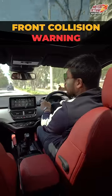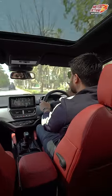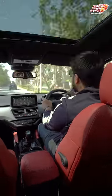Generally, there's front collision warning. On the Harrier and Safari, you also have rear collision warning. The Safari ahead is running at a speed of 20, and I'm driving at more than 50.